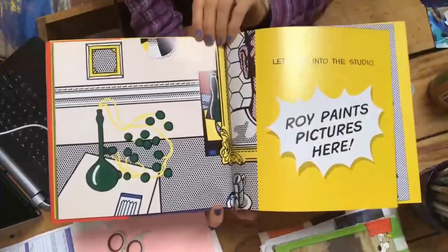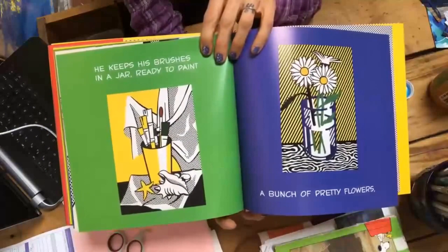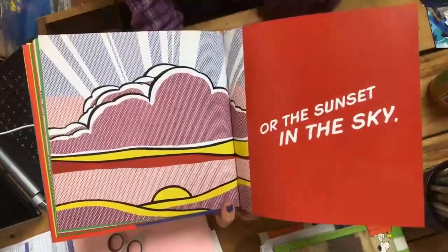Let's go into the studio. Roy paints pictures here. He keeps his brushes in a jar, ready to paint a bunch of pretty flowers.